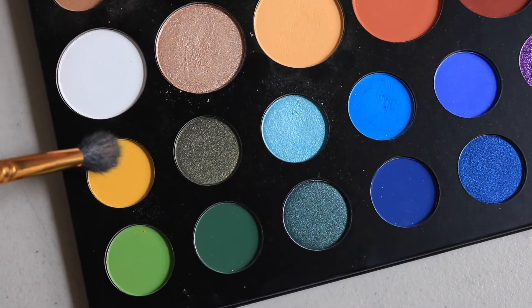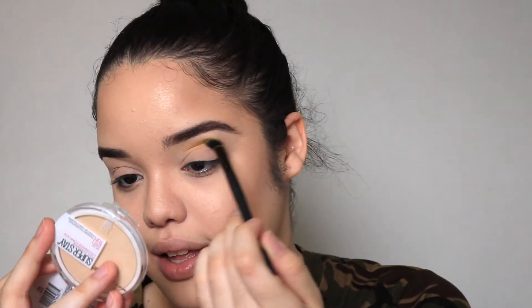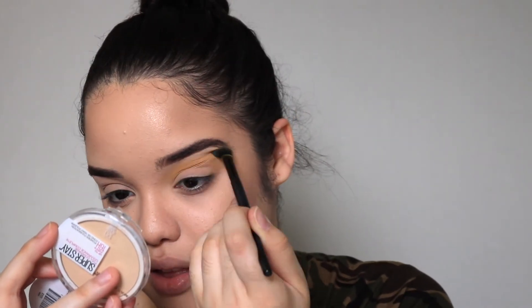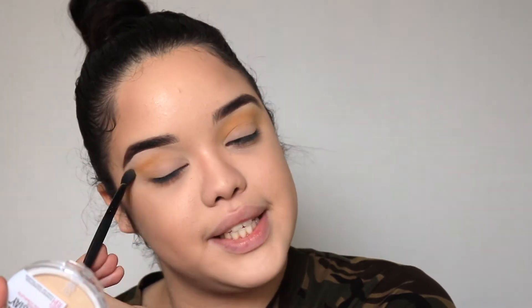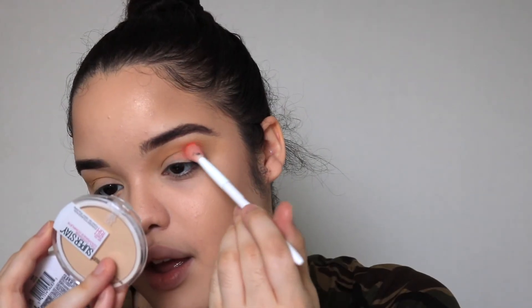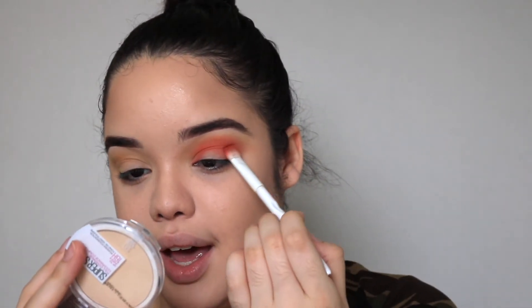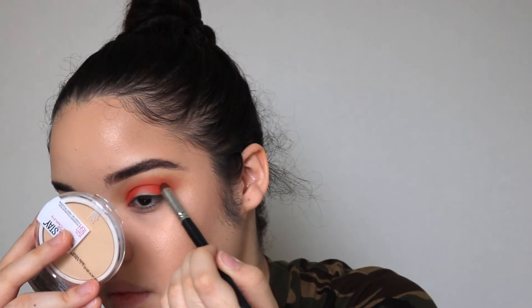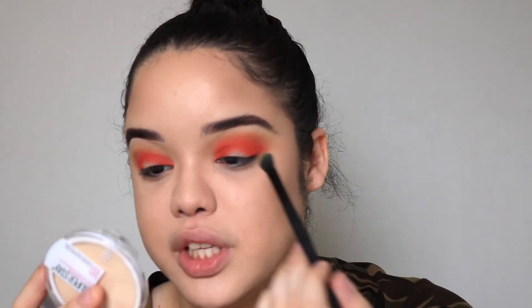I am so nervous because I have no idea how this is going to turn out. I'm starting off with that bright yellow shade working it into the crease as a transition shade, since we didn't really get a nice warm transition shade. Then I'm using a fluffy brush to blend out the harsh edges, followed by the bright orange shade. I think I'm going to do a halo eye so the yellow peeks through the outer edges — this is basically looking like a hot Cheetos look. I'm going back in with a little more yellow.